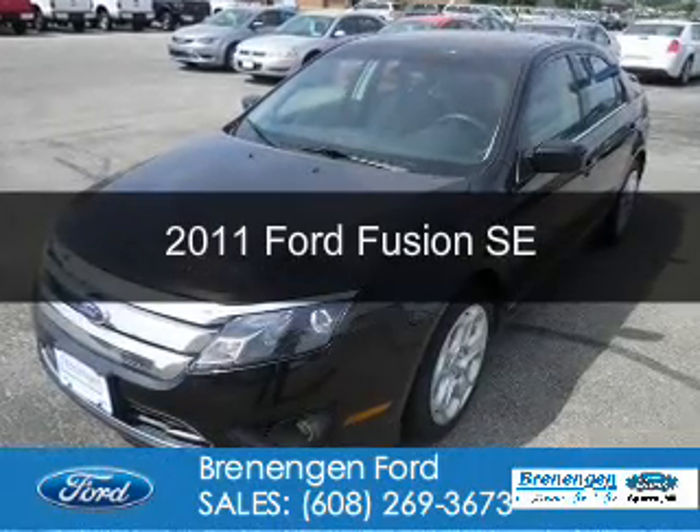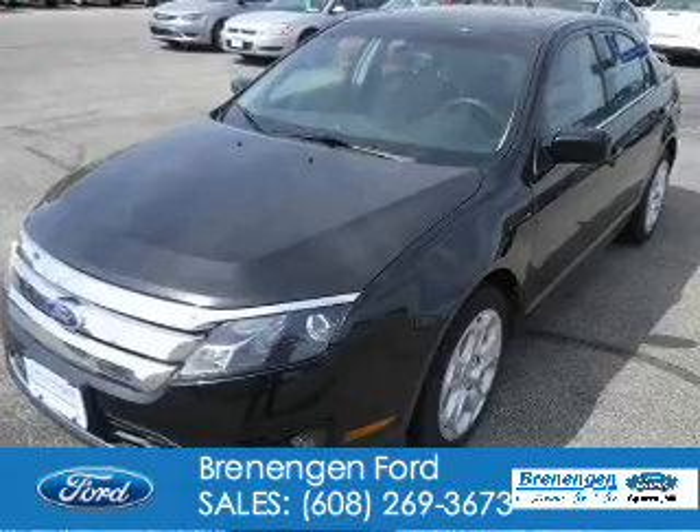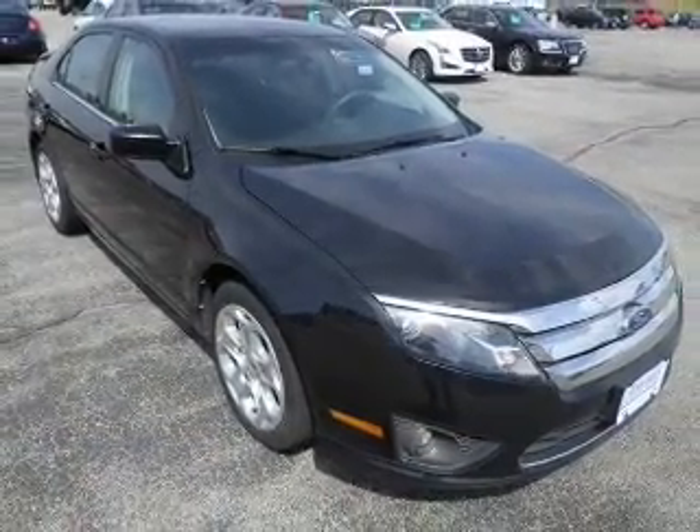This is a used 2011 Ford Fusion. It's powered by front-wheel drive, a 2.5-liter four-cylinder engine, and a six-speed automatic transmission.